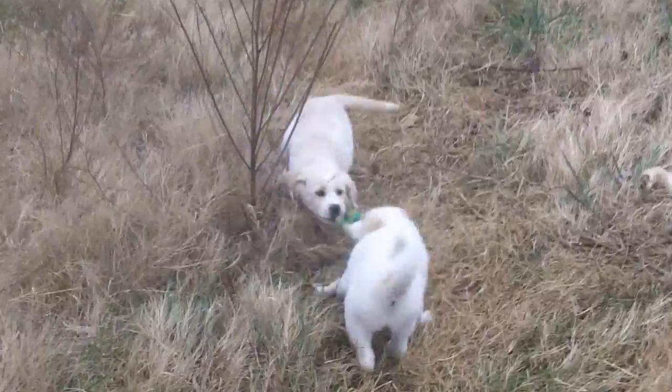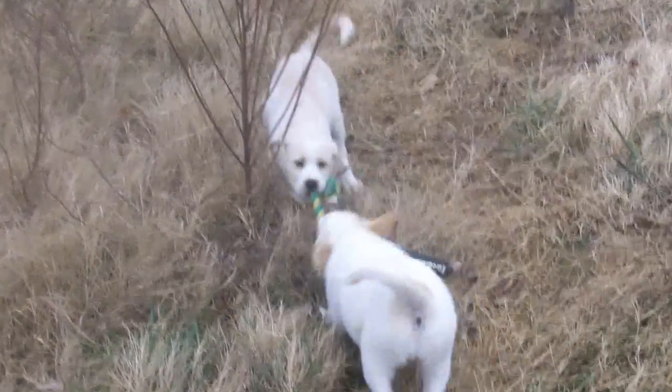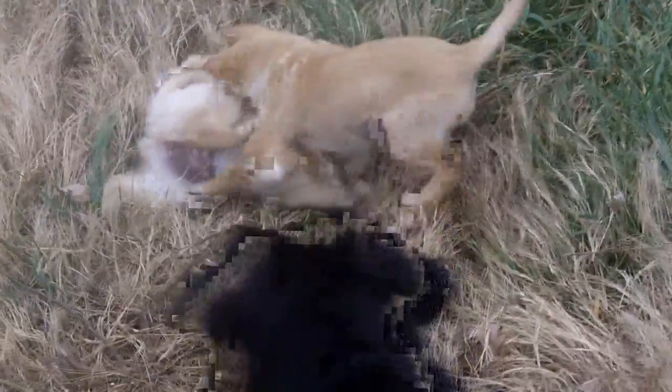Ariel's the whitest. Her and Tiana are playing tug-of-war now with the big toy. And Jasmine and Prince are wrestling.